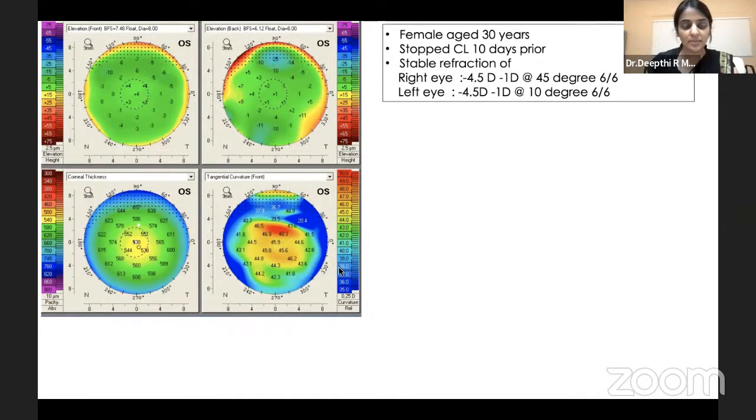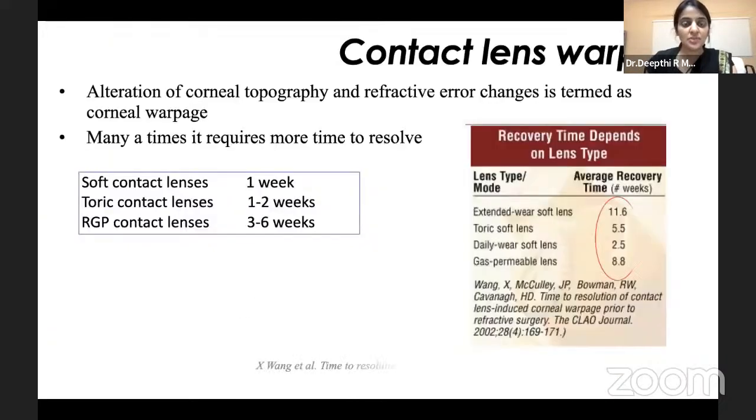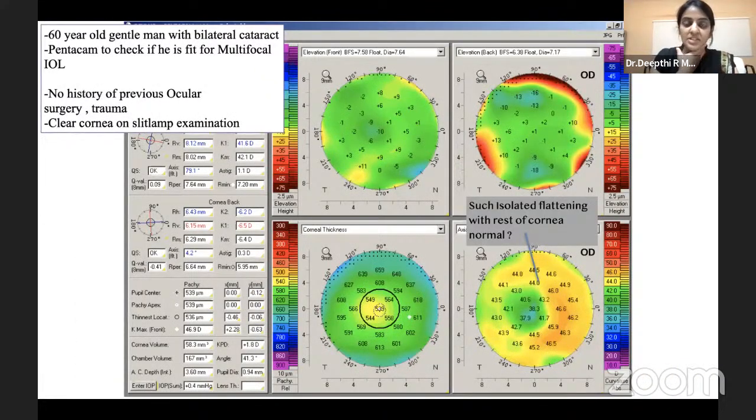Just by stopping contact lenses for two weeks, we see how much smoothening was achieved, and after another two weeks she was much better. It is very important when doing pre-refractive screenings — many patients are on contact lenses — so our standard advice of one or two weeks may not be right for all, as some corneas take longer. We should not rush and look at one abnormal parameter and deny the patient the advantage of laser. Any contact lens user where you feel there's only surface steepening should always stop contact lenses first.